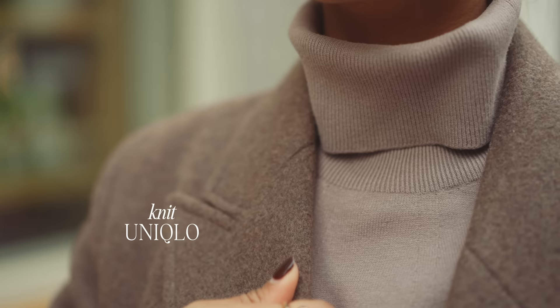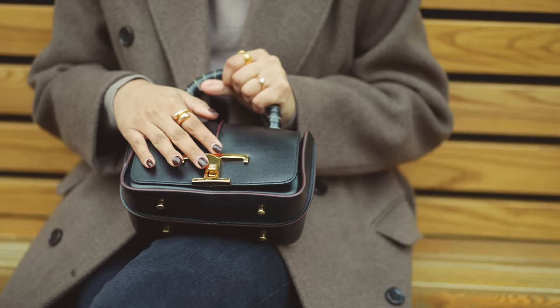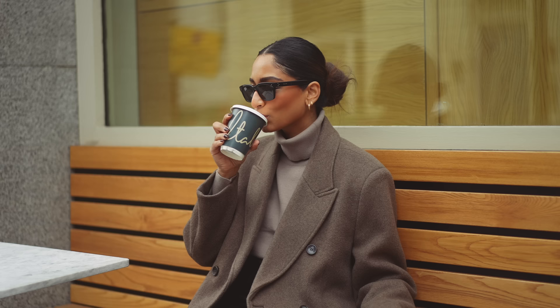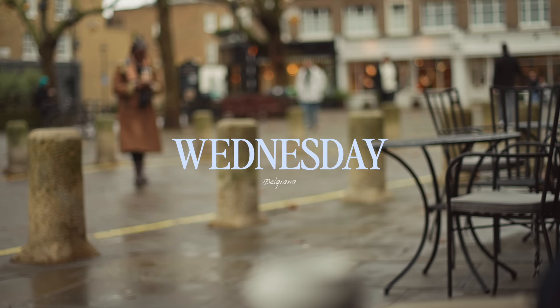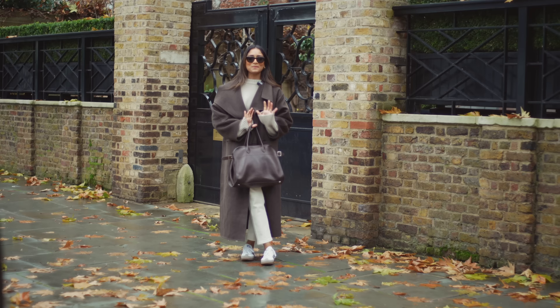My bag today is my Tods bag which I just absolutely love, especially when I'm wearing brown tones, because it has this really beautiful red detailing and red piping that I think complements those colors so well. I quickly picked up a coffee for the road while we walk there, and we're going to go have breakfast now.